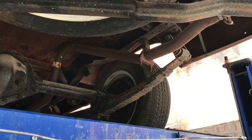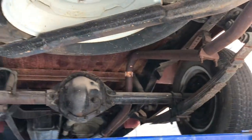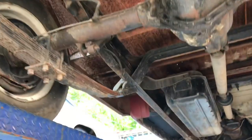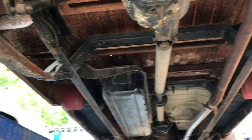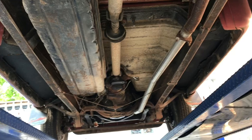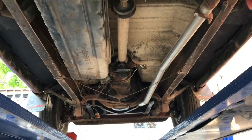Here is a walkthrough of the underbody — some pretty superficial surface rust, but pretty solid. The frame rails are obviously very nice. No evidence of any major leaks.